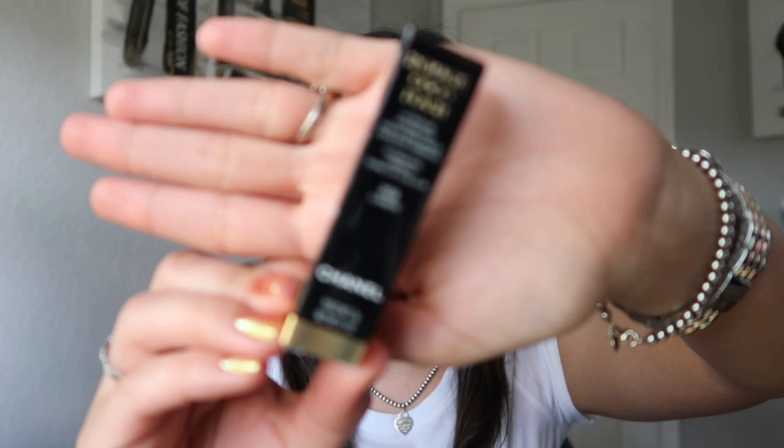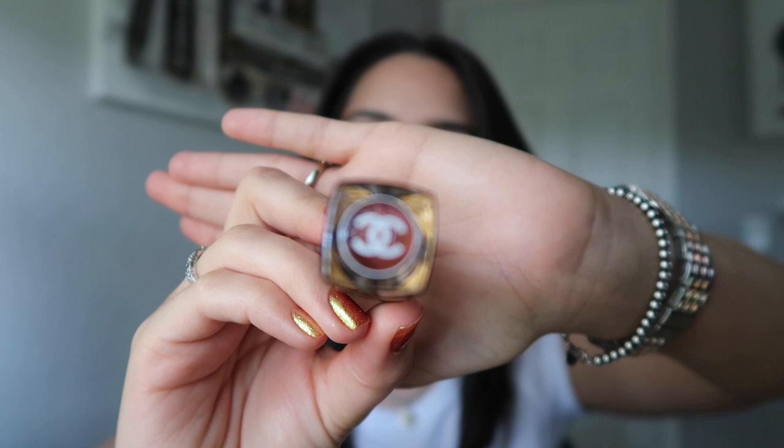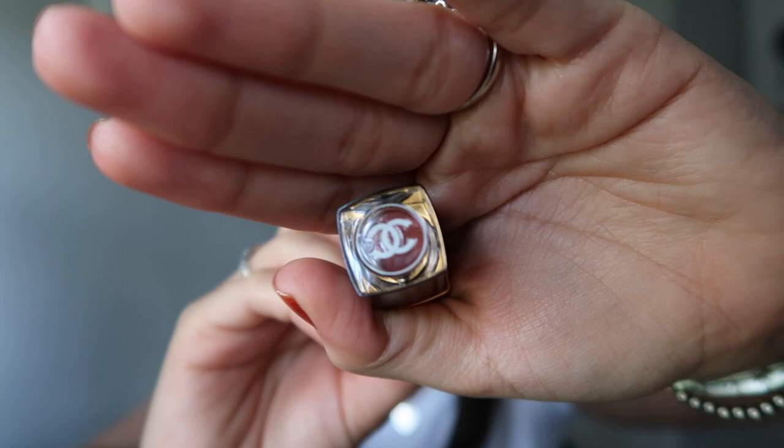So in case you were wondering, this is what the packaging looks like — just that typical Chanel packaging. This is what the bullet looks like. They have a top where you can see the color sort of through the top, and then you have the product information on the bottom.